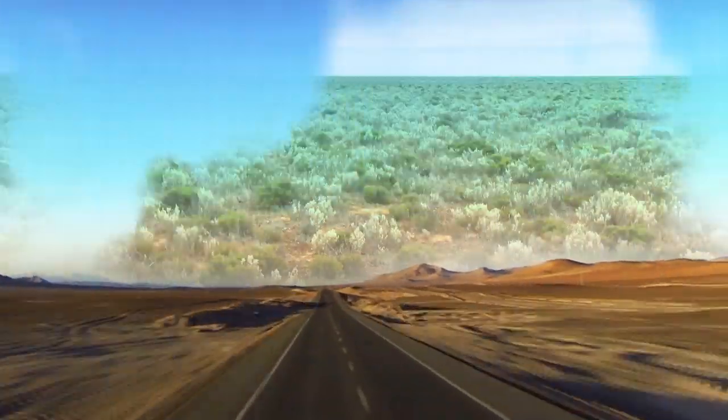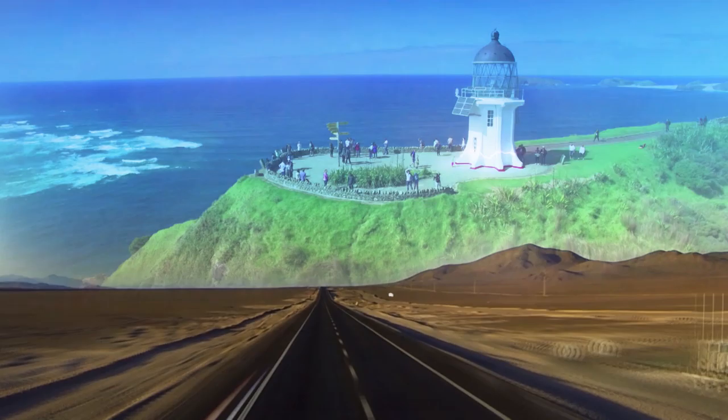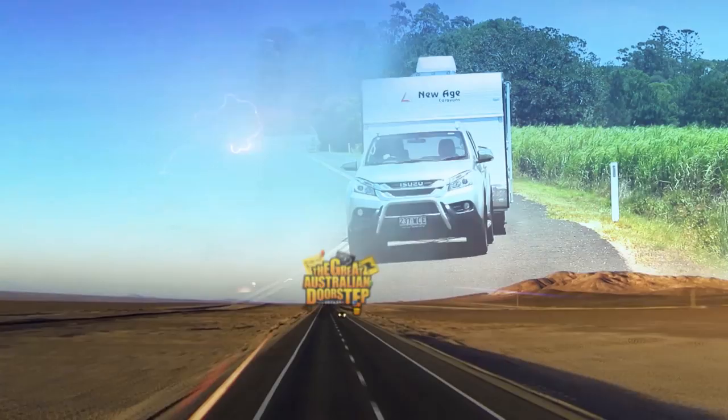From the Nullarbor to Grampians, from Ezrock to the snow, by motorhome to Cradle Mount, there's no place we won't go. So jump on board and grab a seat, it's sure to be a ride. Just step outside your fly screen door, step outside with pride. Get ready for a jam-packed show, the destination set. A journey that will take you round the Great Australian Doorstep.